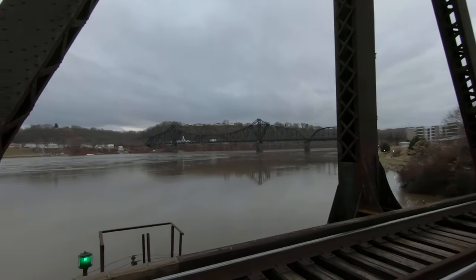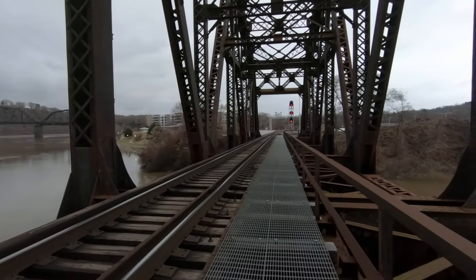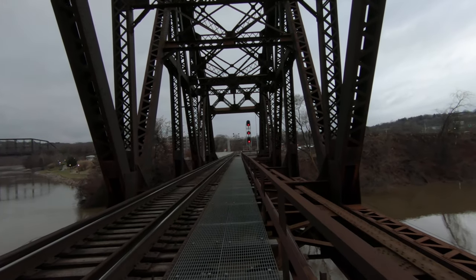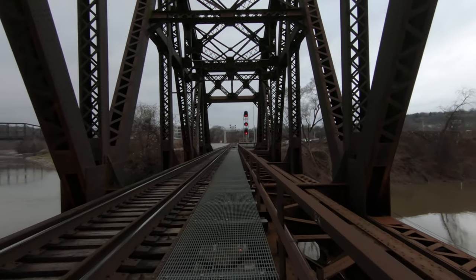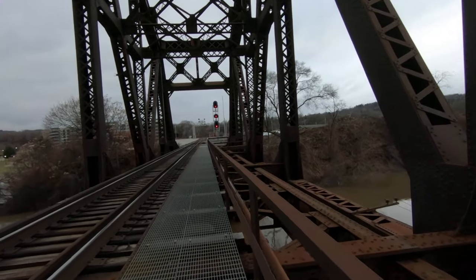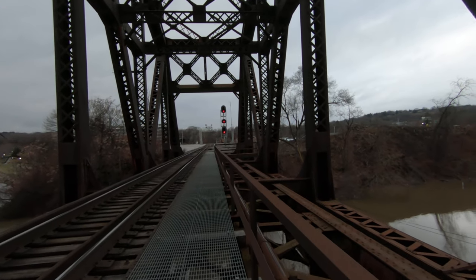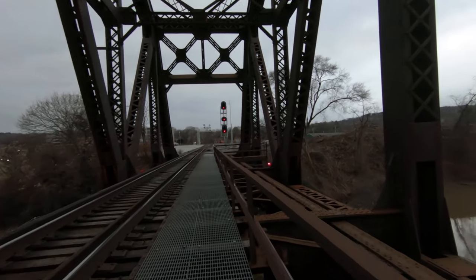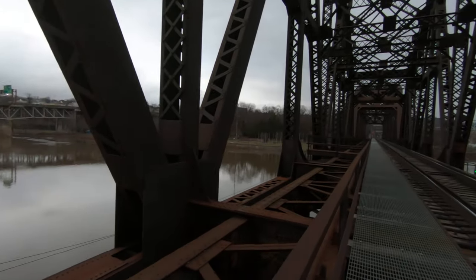I am seriously trespassing right now, so we're going to take a walk back — go back to Bridgewater. Oh, these things feel sketchy as hell underneath your feet; they bend while you walk and I'm not 300 pounds, not nowhere near it. But what a view — isn't that beautiful?